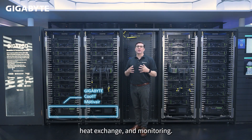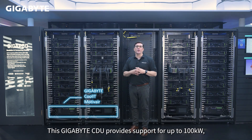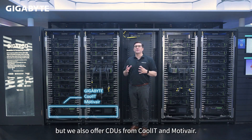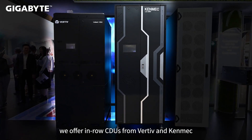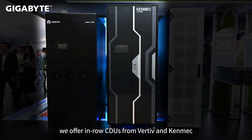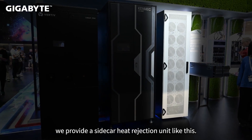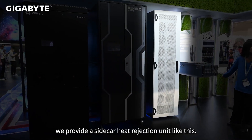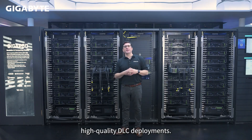Our liquid cooling needs a CDU for pumping, heat exchange, and monitoring. This GigaByte CDU provides support for up to 100 kilowatts, but we also offer CDUs from CoolIT and Motive Air. For higher loads or centralized setups, we offer in-row CDUs from Vertiv and Tenmec. Each can cool four racks easily, but they do require a facility water loop. We provide a sidecar heat rejection unit like this. We work with various partners to ensure timely, high-quality DLC deployments.